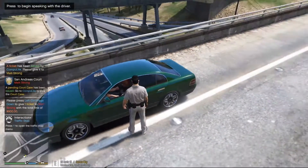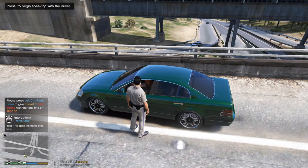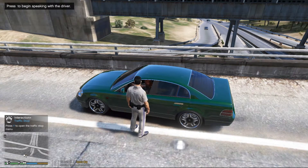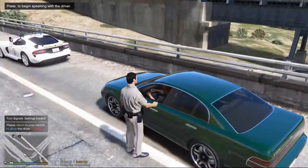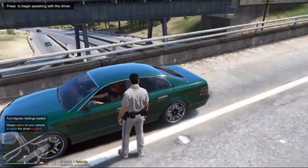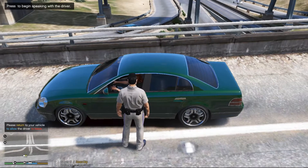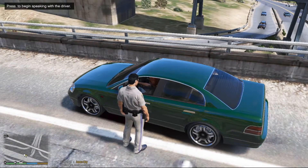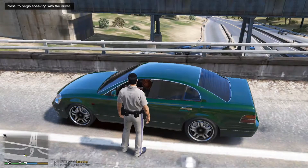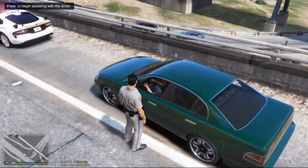Alright man, I gotta give you this ticket. One is for following too closely and the other is for not providing insurance. Total is $900. You sign right here — it shows you don't have any guilt, you gotta pay that off. You have a notice to appear. Have yourself a good one.